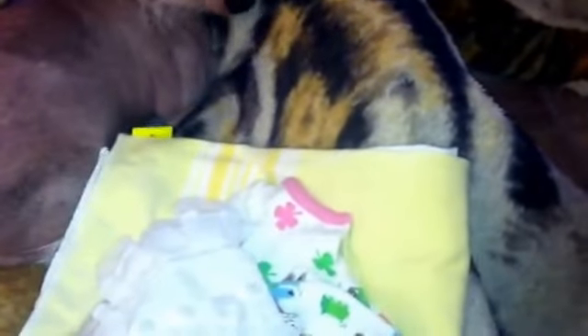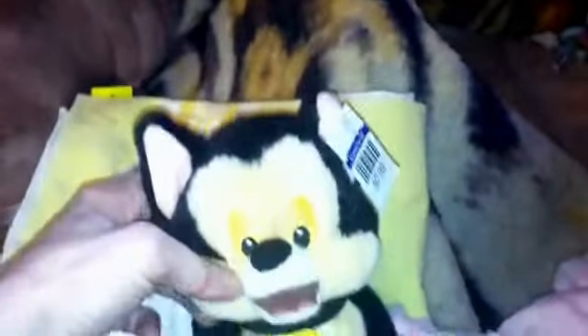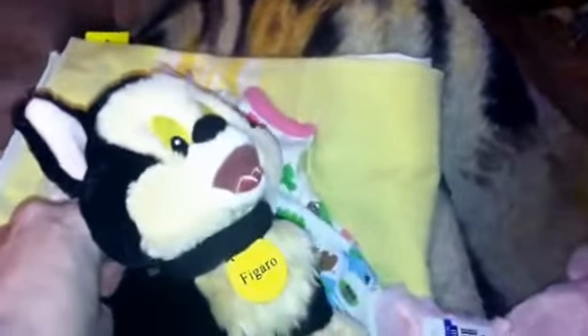And I had to get this. This is Figaro. Figaro, as some of you probably remember, is Geppetto's cat from Pinocchio. So that's Figaro.